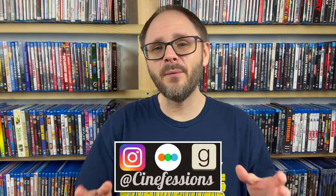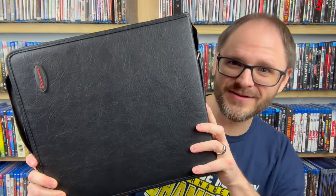Hey everybody, my name is Brandon. Welcome back to Cinefessions, where we talk all things media. Today I want to do the second half of a video series I started weeks ago, maybe even a month ago, where I share with you guys the portion of my collection that I've decided to move out of their binders and into their actual DVD cases and put into my collection proper — most importantly, adding them to my collection app. So that's what we're going to go over today.